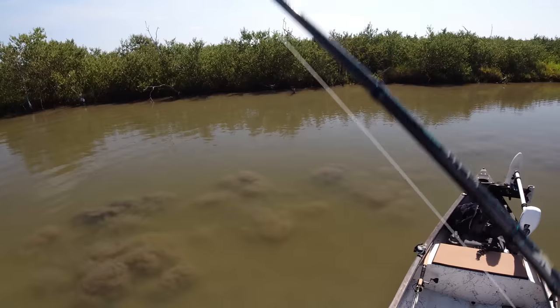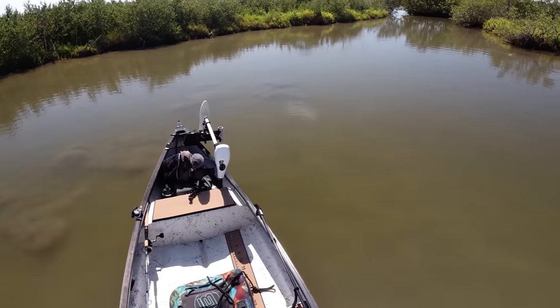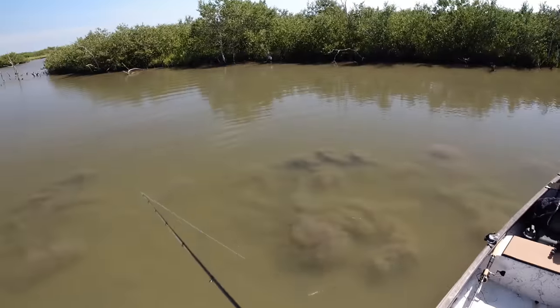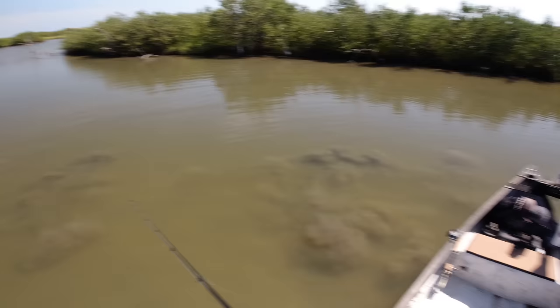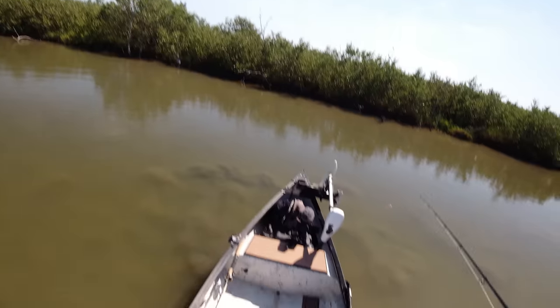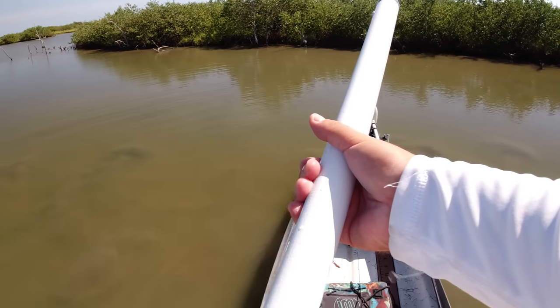Update: it's 10:30 now, still throwing around the gulp shrimp. The fish have just been a little bit smarter — got one or two follows but that's about it. We've landed two fish. I'm just gonna keep working here and try to get at least five fish today. That is my goal. Really perfect weather, just gotta get some bites.